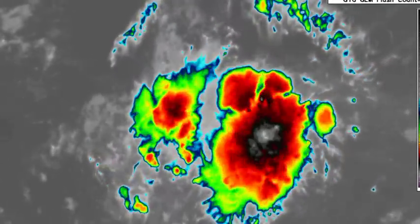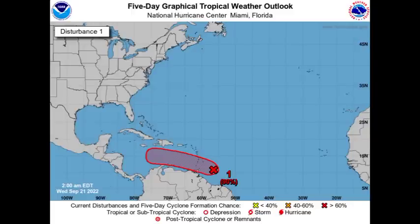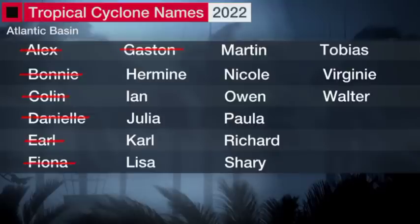Moving on to the main focus of this video: Invest 98L, a developing tropical storm heading towards the Caribbean and intensifying in the region. There is a high 90% chance that we could have development — it's almost certain we're going to see a tropical storm form. Looking at the names for this hurricane season, the next name to be used is Hermine, and the name after that is Ian. I think it's pretty likely that 98L is going to be acquiring the name Hermine.